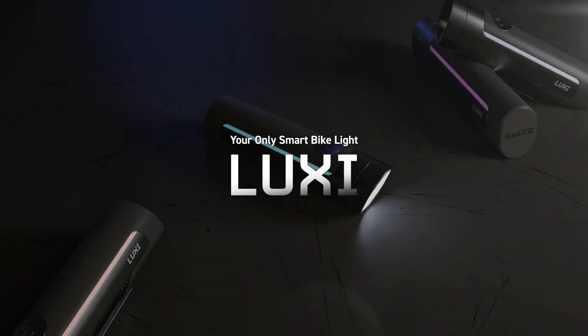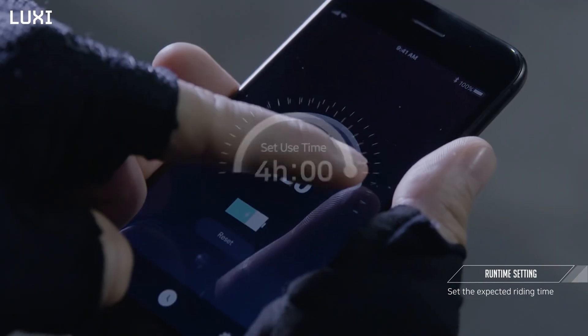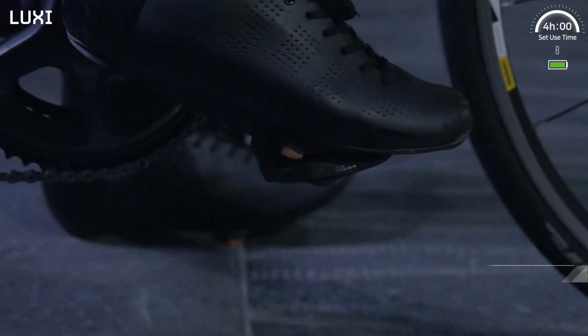Luxi is a smart adaptive bicycle light. Luxi allows you to set your expected riding time using the time selector function, and it automatically adjusts its average brightness according to the set time.